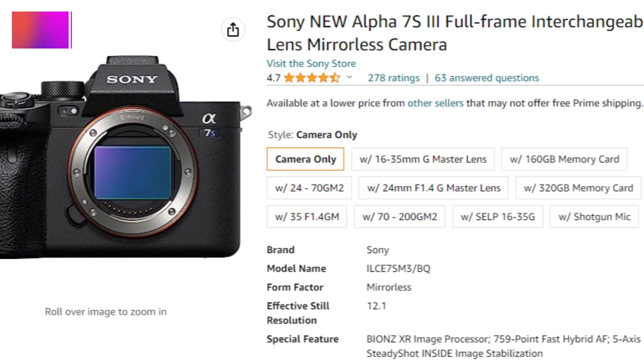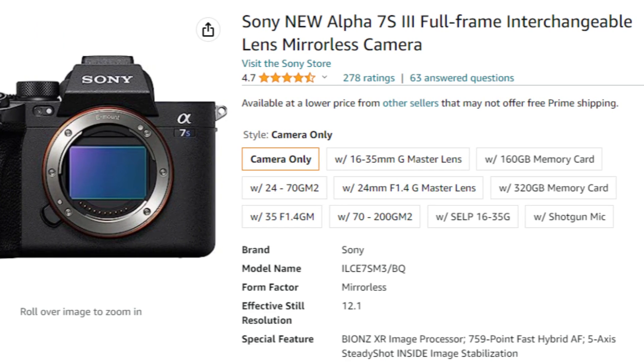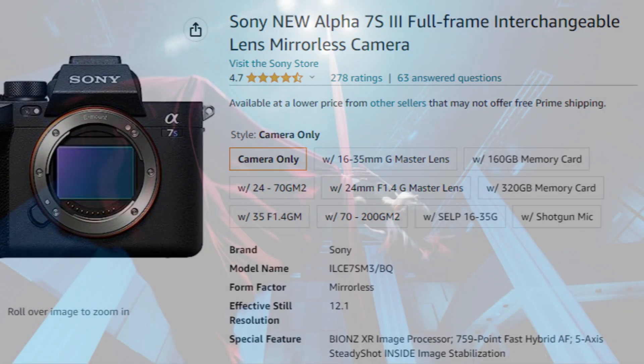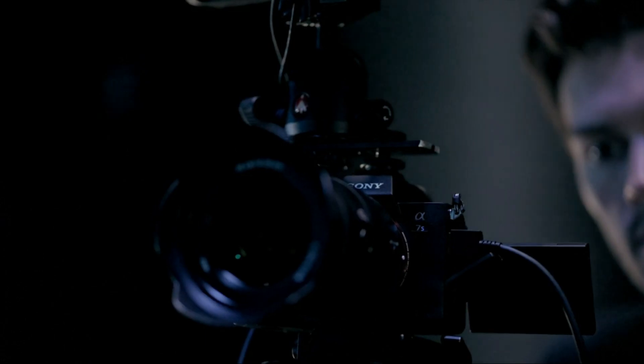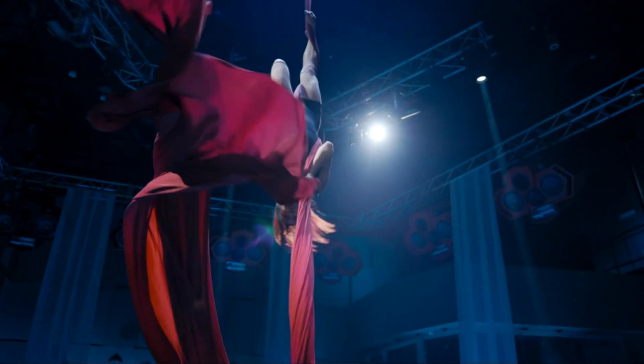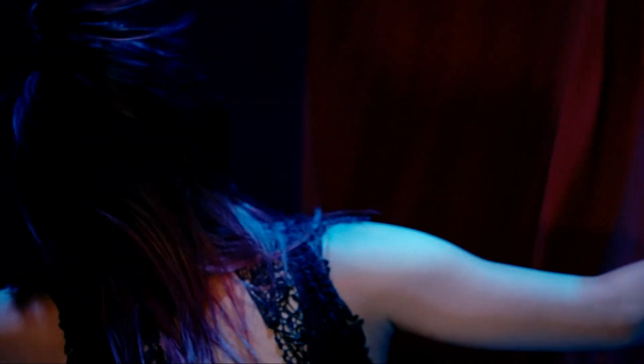One of the standout features of the Alpha 7S III is its exceptional low-light performance. With a newly developed 12.1-megapixel back-illuminated full-frame sensor, it delivers stunning image quality even in the darkest environments. Whether you're shooting astrophotography or capturing nighttime scenes, this camera excels in preserving details and minimizing noise.